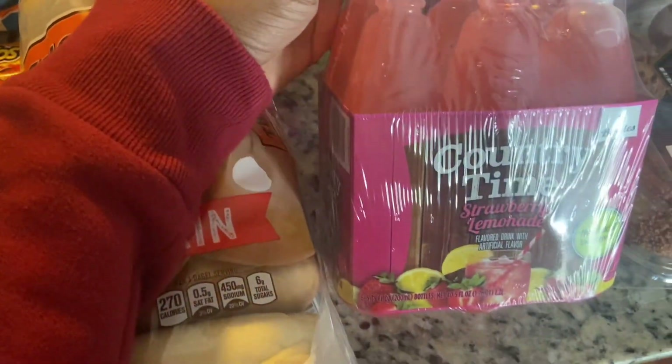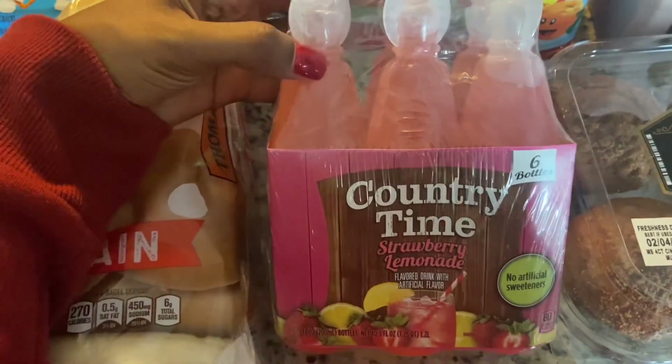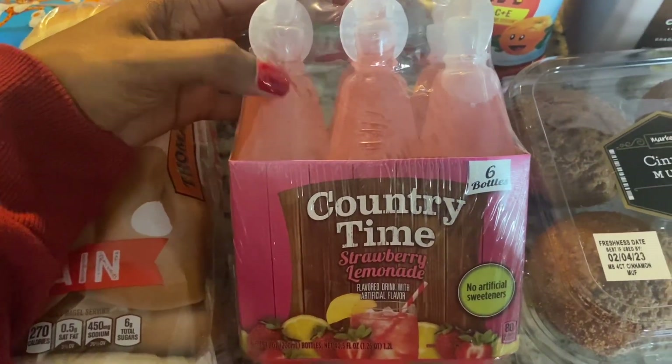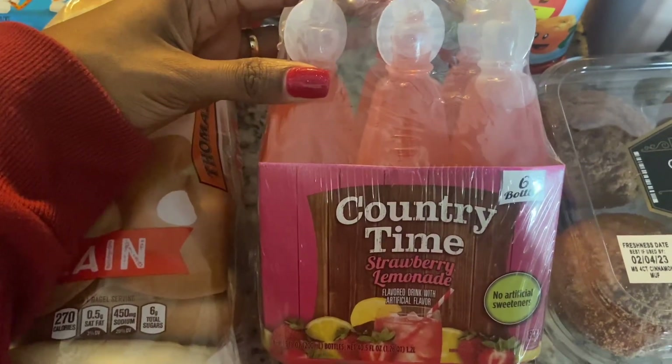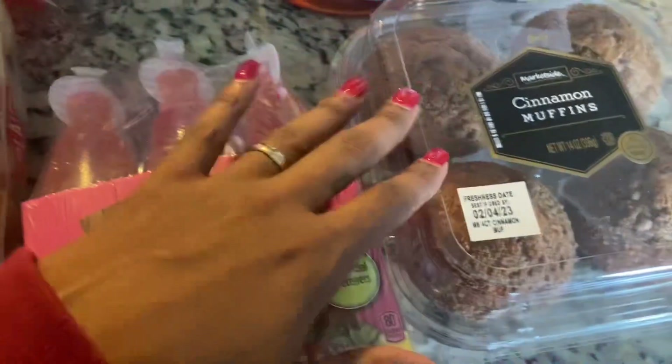Also a first-time buy: the Country Time lemonade strawberry lemonade — six little squeeze bottles. Trying that mainly for my daughter.